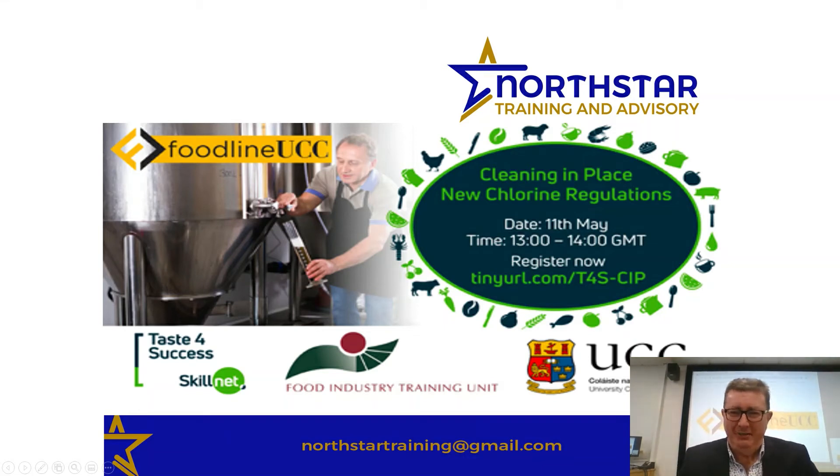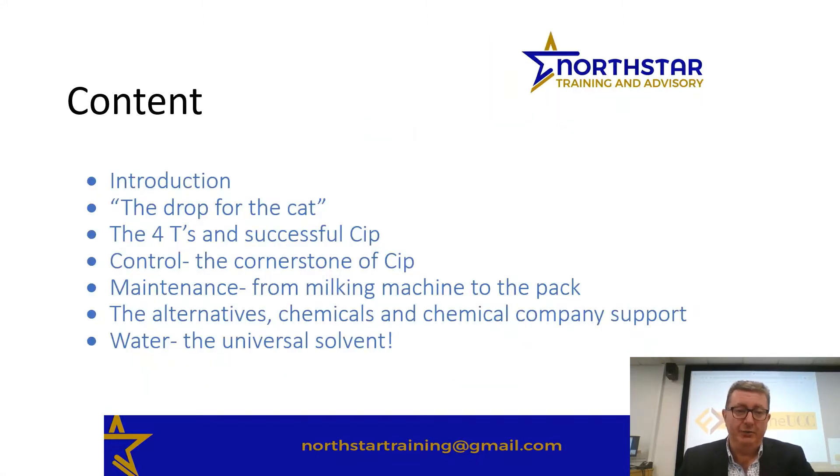Now that introductions are over, we can start on the presentation. We're here today to discuss CIP — various aspects of CIP with a background to the removal of chlorine at the farm level, which has prompted this. I gave a presentation similar to this at the winter milk symposium for Tagusk last December, where the focus was on the removal of chlorine from the actual farm side of milk production. Without further ado, we'll have a look at the content we're going to cover today.